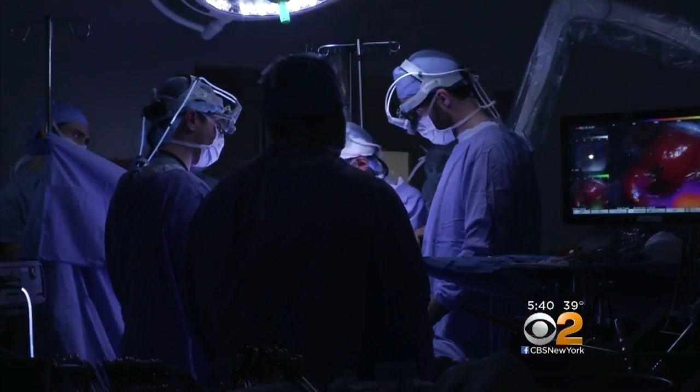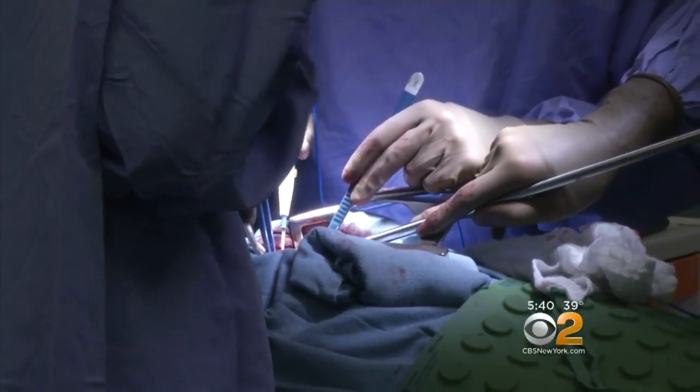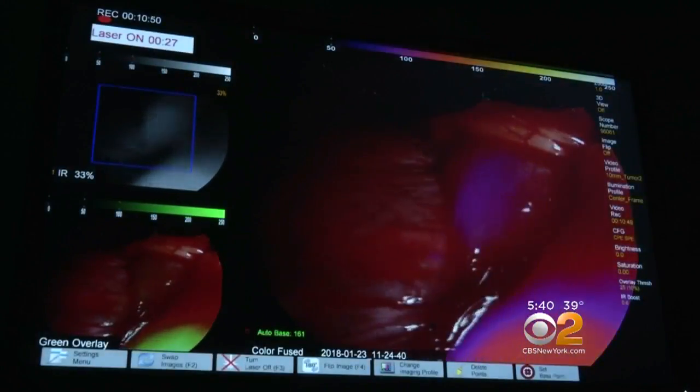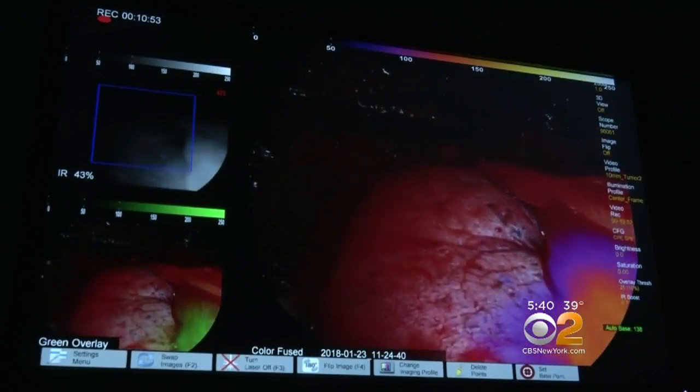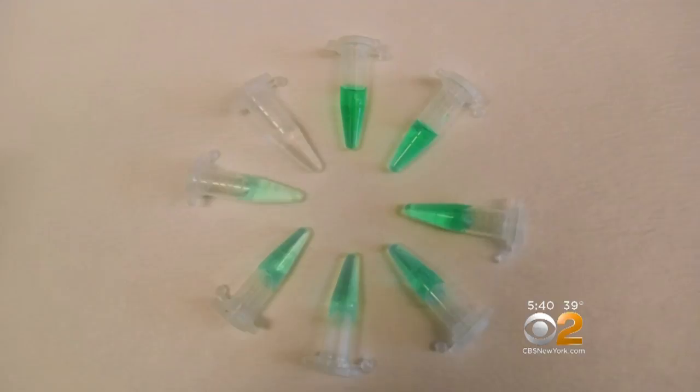The technique really proves its value as Dr. Singal finds something unexpected during Sikosi's surgery — the cancer has grown into the lung. So they take a piece of the lung out too. Different dyes are being used to identify prostate, lung, and kidney cancers.